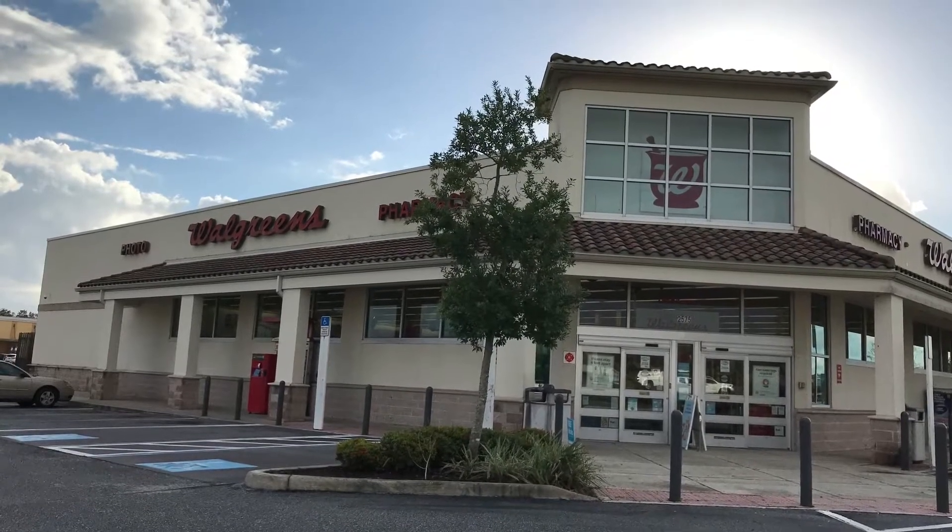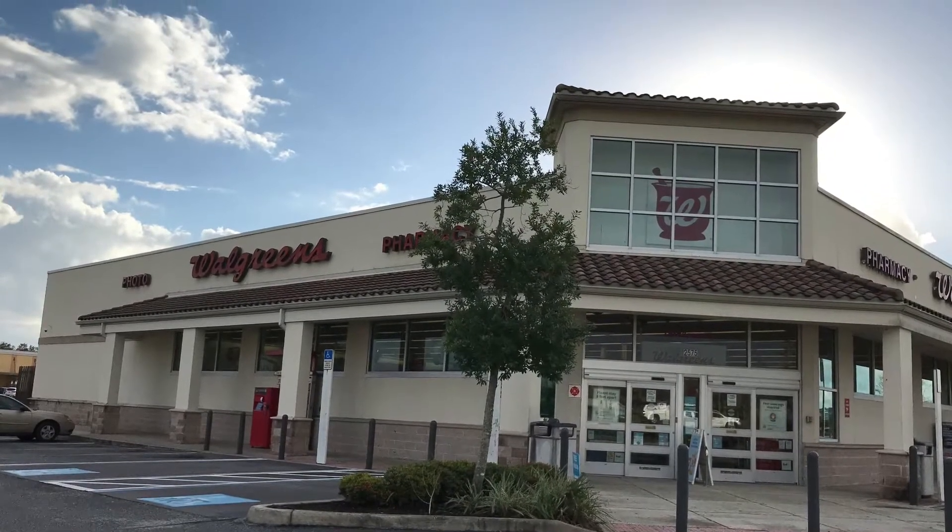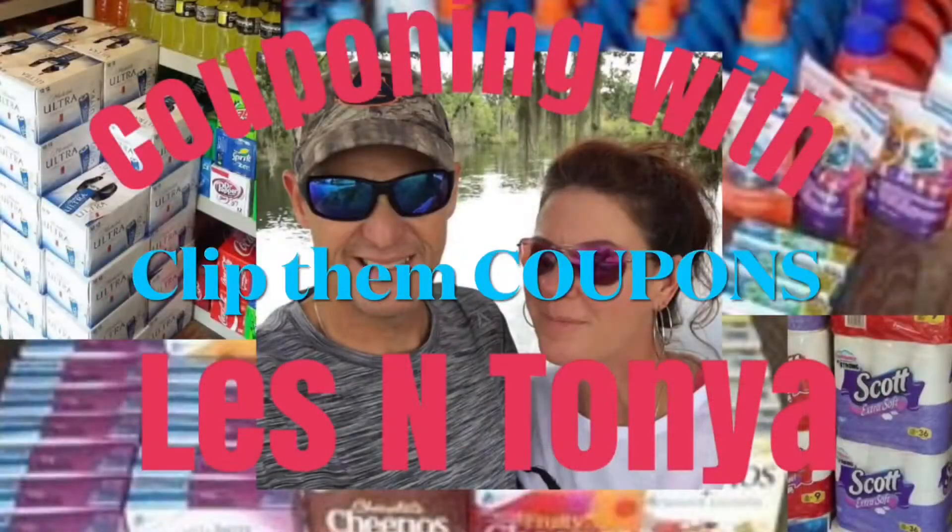Hey guys, we are at Walgreens and we are headed in to pick up some deals. We are in here and we are headed to the paper towels and toilet paper section. I think we're gonna find some really good deals — fingers crossed that we find everything we're in here for.